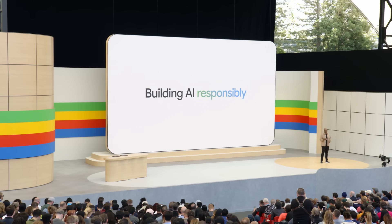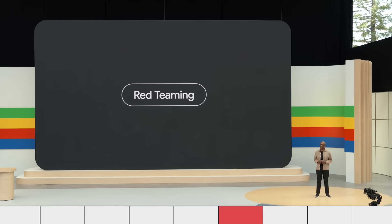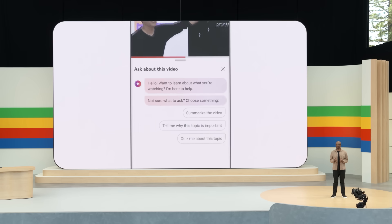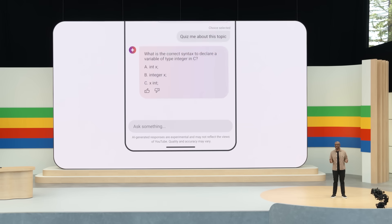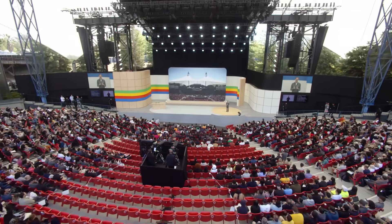To us, building AI responsibly means both addressing the risks and maximizing the benefits for people and society. We're improving our models with an industry standard practice called red teaming, in which we test our own models and try to break them to identify weaknesses. I'm excited to introduce LearnLM, our new family of models based on Gemini and fine-tuned for learning. A new feature on YouTube uses LearnLM to make educational videos more interactive, allowing you to ask a clarifying question, get a helpful explanation, or take a quiz. Here's to the possibilities ahead and creating them together. Thank you.